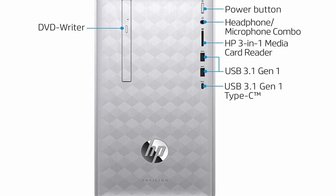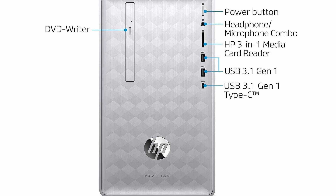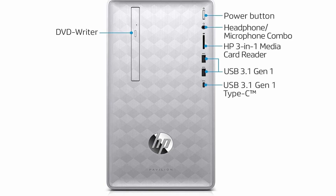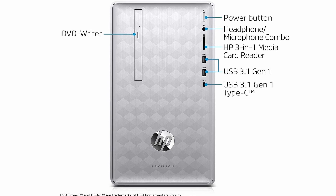So guys, this was the video about the gaming desktop under $600. All the links are given in the description, do check them out. If you enjoyed the video, be sure to hit the like button and subscribe to our channel for more videos. Thank you.